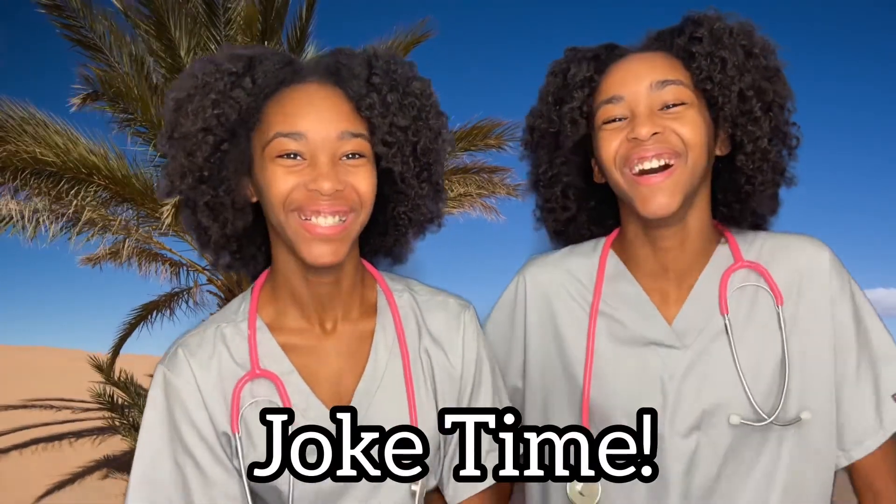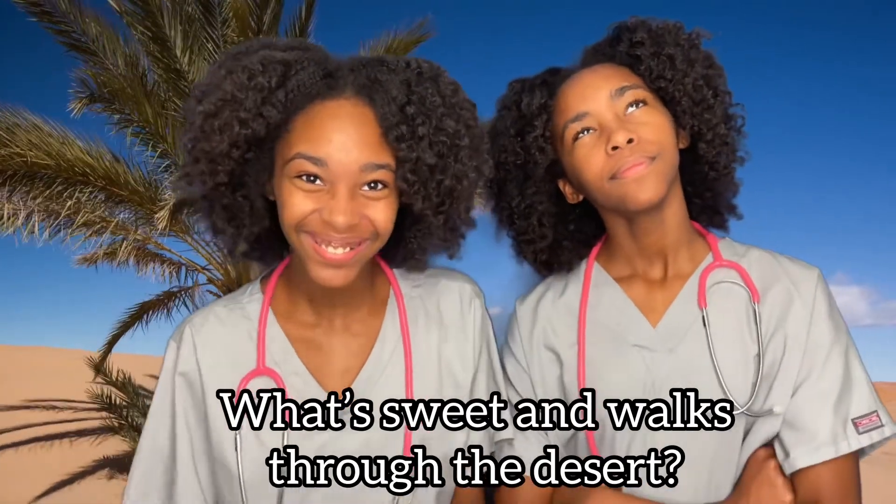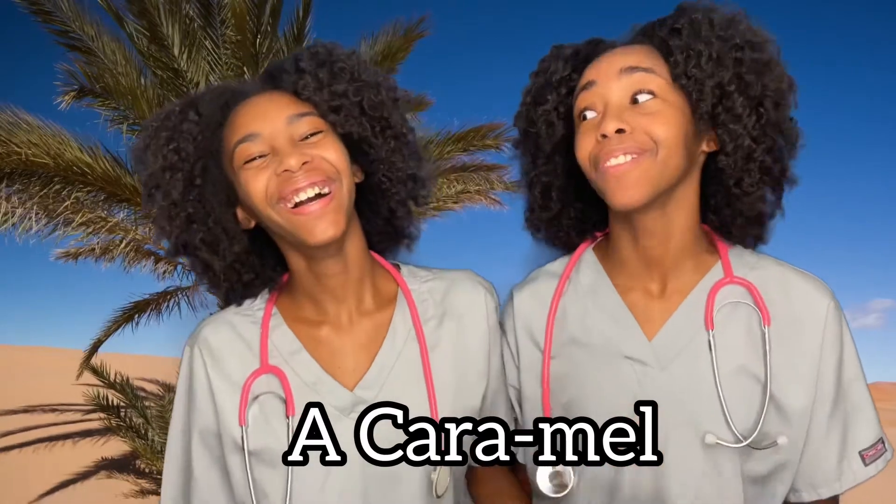Joke time! Here's a joke for you: What's sweet and walks through the desert? A sweet old lady camel? No — a caramel! That's a really good one. Sweet. Thank you.